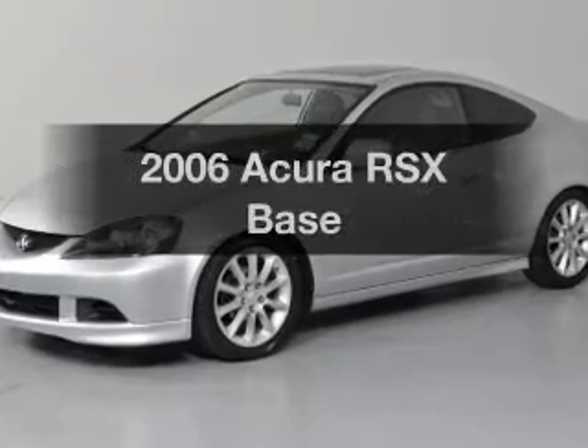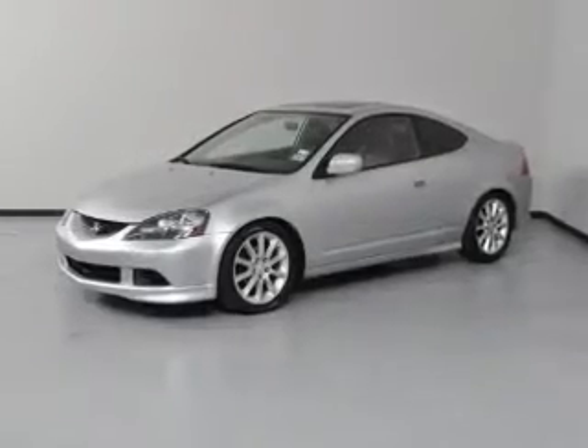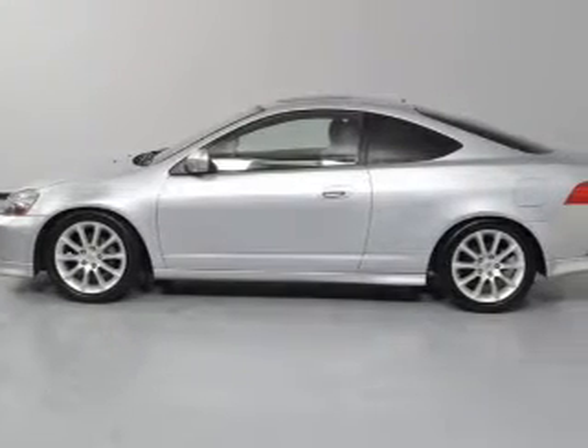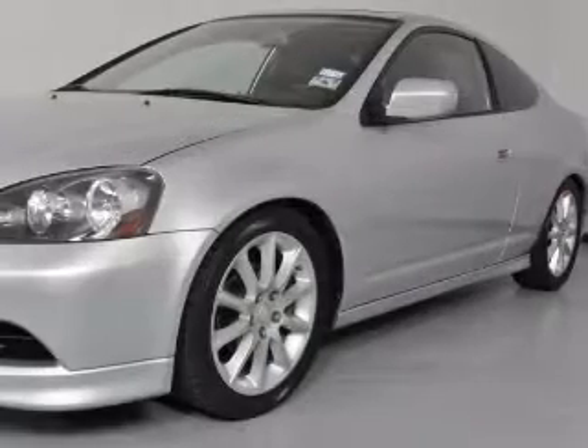Get noticed in this 2006 Acura RSX — everything you need under one roof with this great vehicle. With an efficient four-cylinder engine that gives you more control with its manual transmission, the anti-lock braking system will keep you safe on the road.